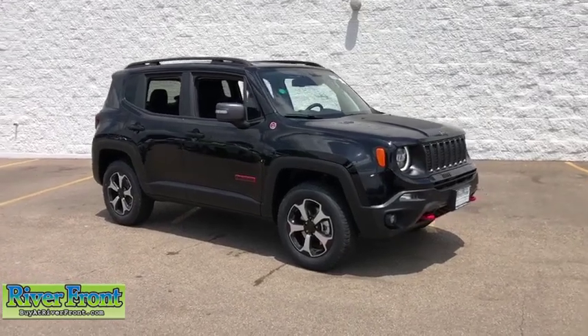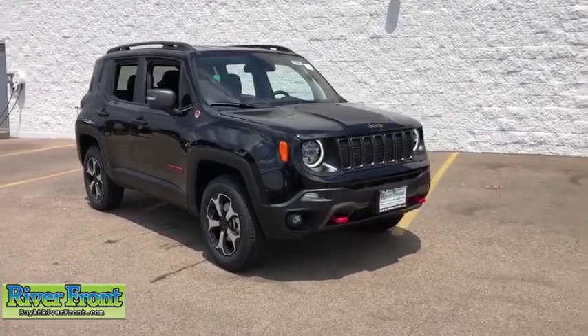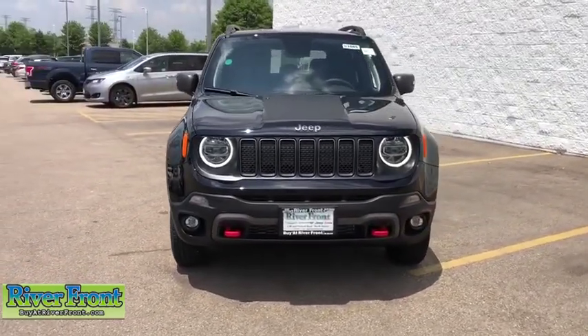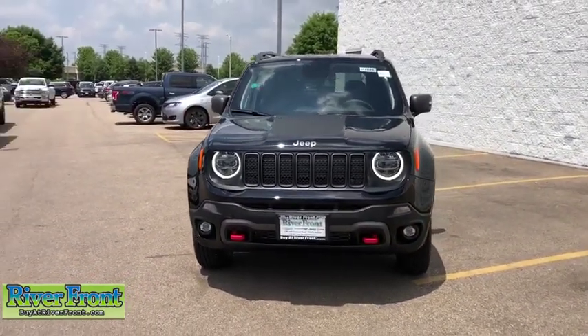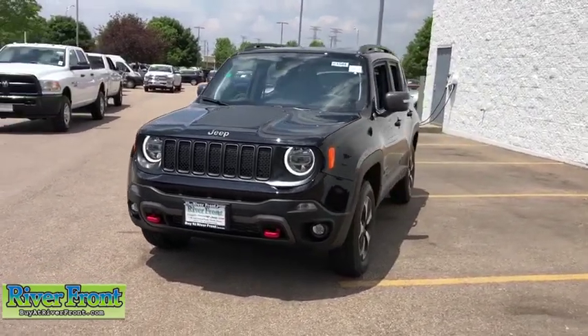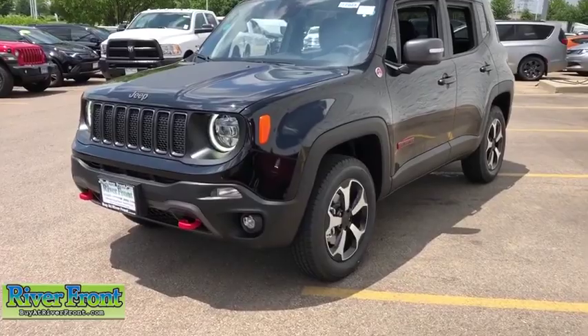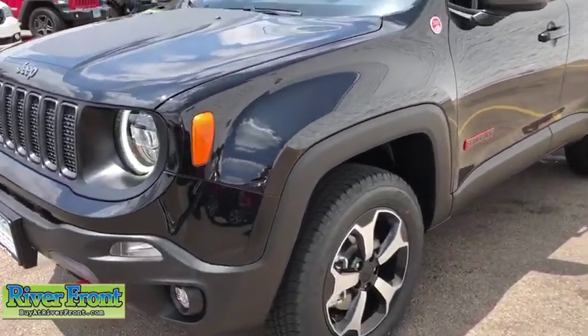The 2019 Jeep Renegade offers full-size capability built into a smaller SUV. The Jeep Renegade is an incredible combo of smart technology, cool colors, and innovative materials. It has a capable command center with the tools you need for discovering everything that's out there.